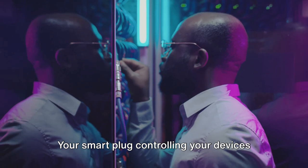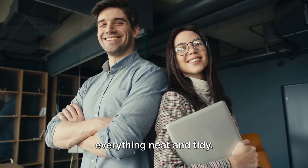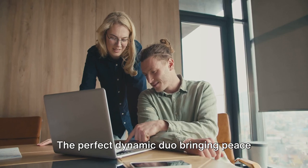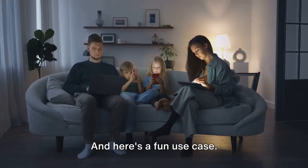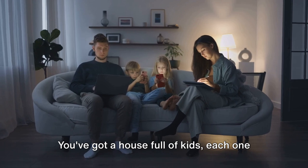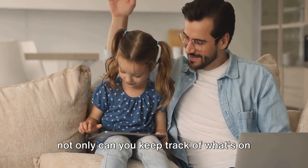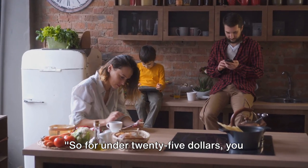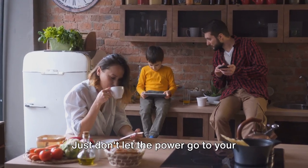Imagine these two gadgets working together — your smart plug controlling your devices, and your cable organizer keeping everything neat and tidy. It's like Batman and Robin, Sherlock and Watson, or peanut butter and jelly: the perfect dynamic duo bringing peace and order to your chaotic tech life. Picture this: you've got a house full of kids, each one with a different device plugged in. With smart plugs and cable organizers, you can keep track of what's on and off, and keep those pesky cords in check. For under $25, you can bring order to chaos. Just don't let the power go to your head.